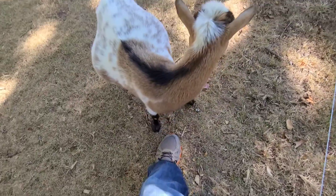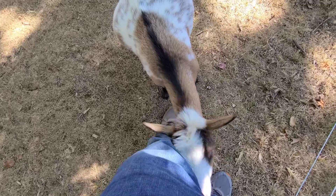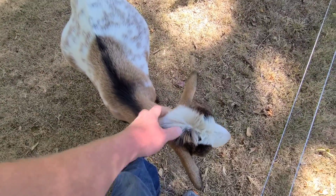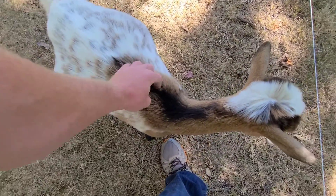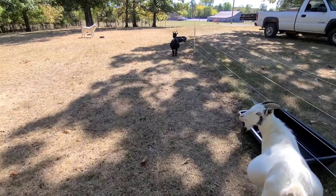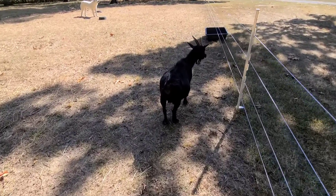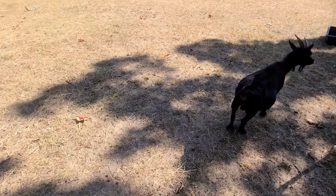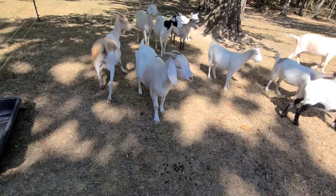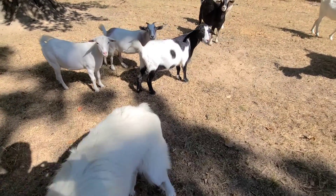Luann's getting old, had an udder problem. Nancy is just a year younger and I'm going to go ahead and retire her too — she did fine last year but I'll retire her. Ashes did great and she's a little younger, coming up on five years old, so I'm going to breed her to a fainting billy this year and maybe again next year depending on how she does.